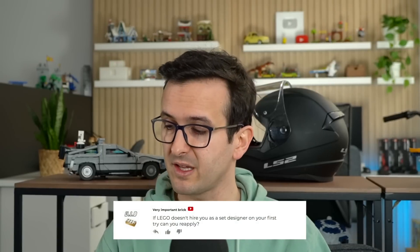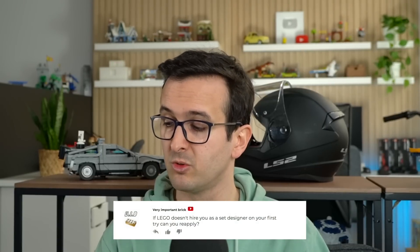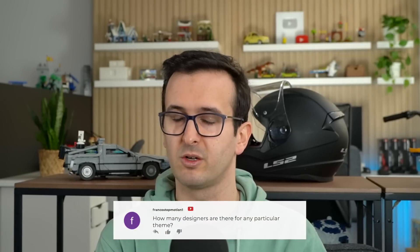If LEGO doesn't hire you as a set designer on your first try, can you reapply? Yeah, for sure — you can reapply as many times as you want. Of course, if you've applied 10 times already and didn't get a job, maybe that's a clear indicator that LEGO doesn't want you or maybe you're not at that point yet. But I've seen former colleagues not getting a job on their first try but then reapplying and finally getting it. So yeah, that's definitely something you can do.